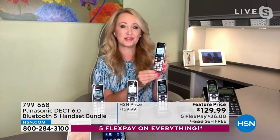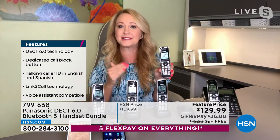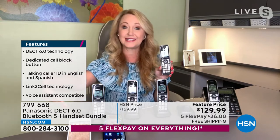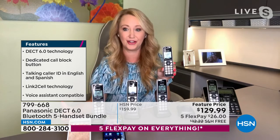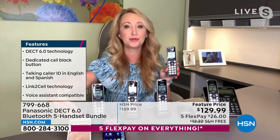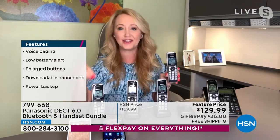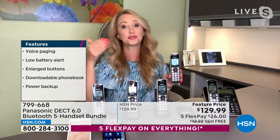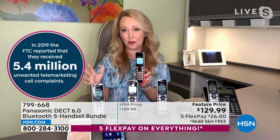Let's talk about some really cool features. First, you can use it with a landline, just traditionally like we've used home phones for years. It has tons of advanced call blocking features. Second, you can use it if you got rid of your landline and just want to use it as an extension of your cell phones throughout your entire home using that link-to-cell Bluetooth technology. You can also use it as a hybrid — landline plus Bluetooth. Totally up to you.